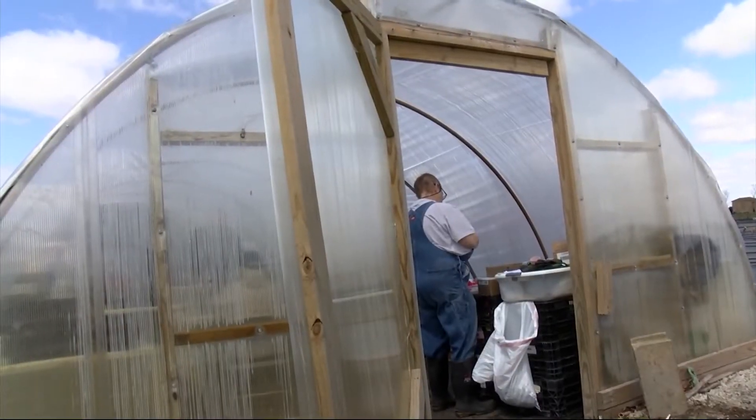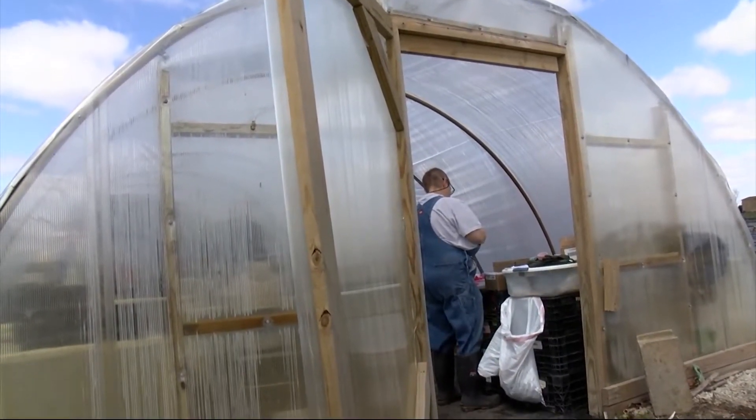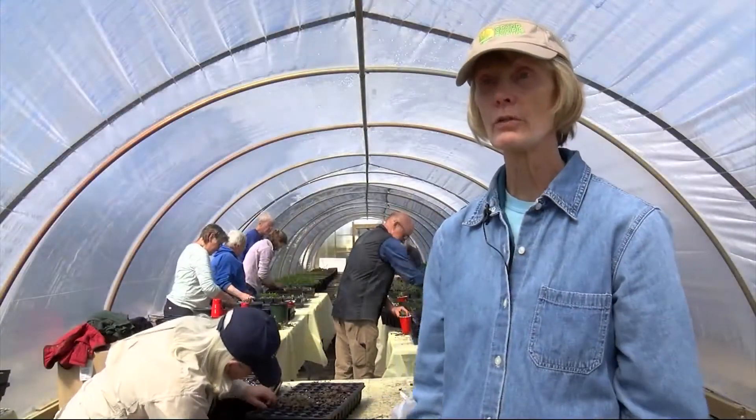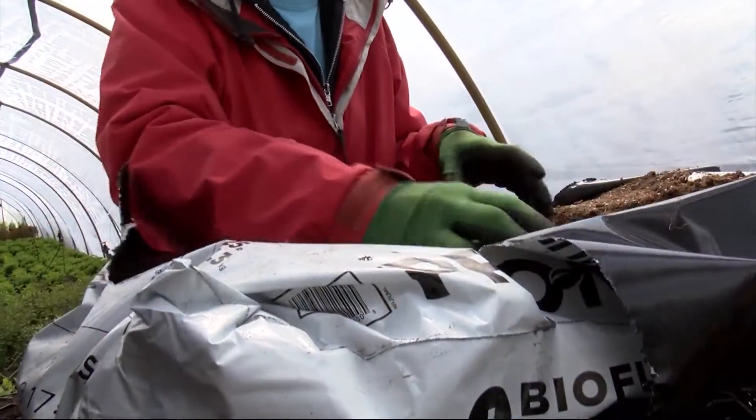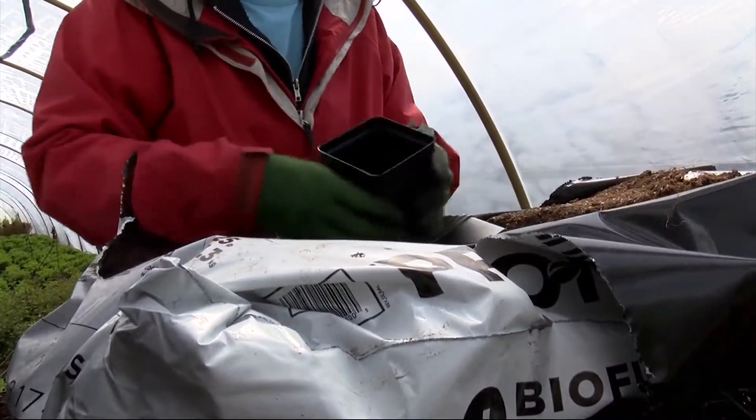Grand Prairie Friends calls Country Arbors home. Country Arbors has been so generous in that they let us use this greenhouse for our activity, because we don't have our own greenhouse. And we hope everybody that buys plants from us buys plants from them too.